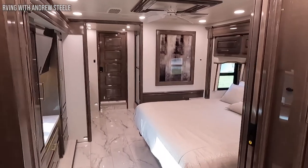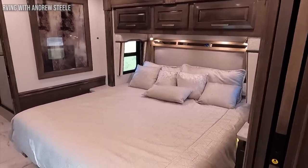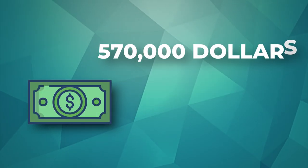The vehicle offers a cozy king-size master suite complete with its own stylish ensuite and walk-in closets at the back of the cabin. The price starts at $570,000.